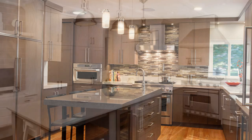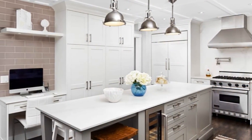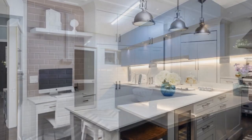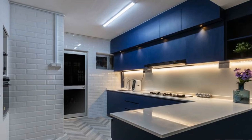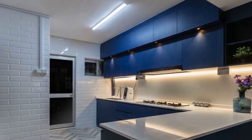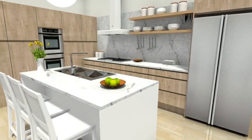Step five: Maximize storage. Effective storage solutions are essential for keeping your kitchen organized and clutter-free. Incorporate features such as deep drawers, pull-out shelves, pantry organizers, and overhead cabinets to optimize storage space. Customized storage solutions can be tailored to your specific needs and preferences.